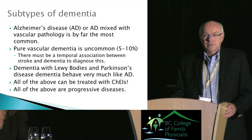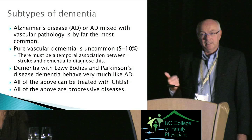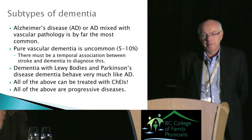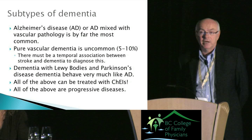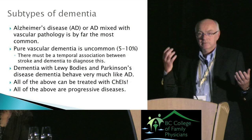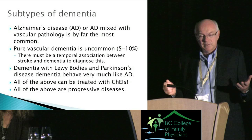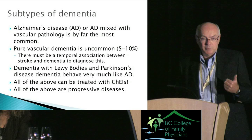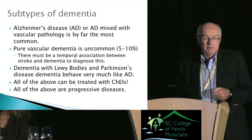The most common dementia subtypes: Alzheimer's disease; Alzheimer's mixed with vascular — probably the most common overall; vascular dementia, which is terribly overdiagnosed and actually accounts for only about five to ten percent — to diagnose it you need a strict temporal association between stroke and cognitive change; dementia with Lewy bodies; and Parkinson's disease dementia. Those five make up more than 90 percent of all dementias, are all progressive, have similar prognosis, and can all be treated with a cholinesterase inhibitor.